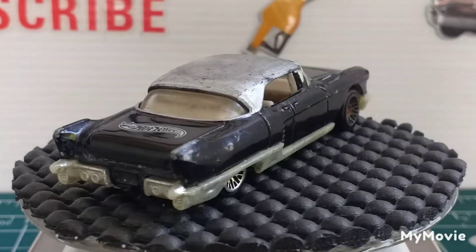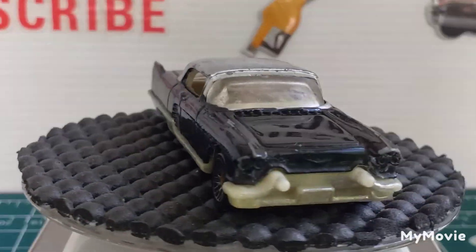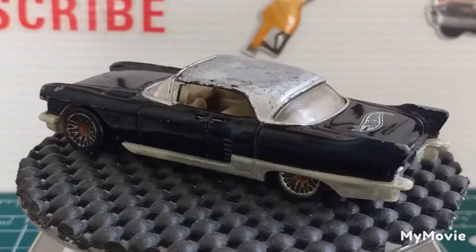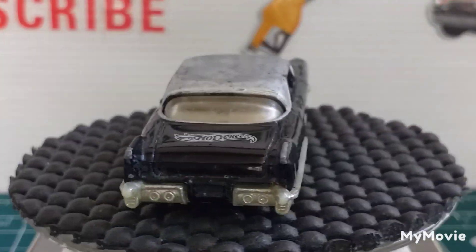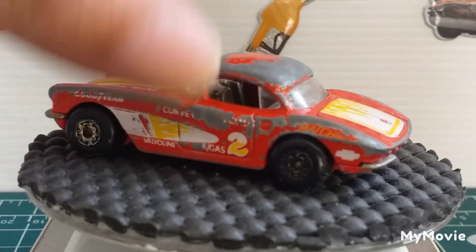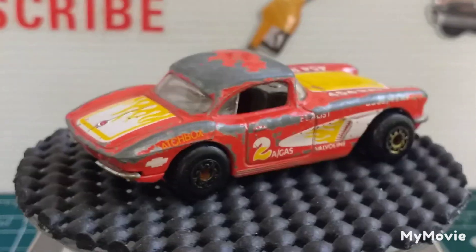Next, couldn't be without a little — trying to see what year it is — 62 Corvette. That's a bit tatty. Made by Matchbox.